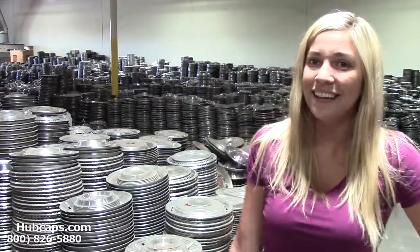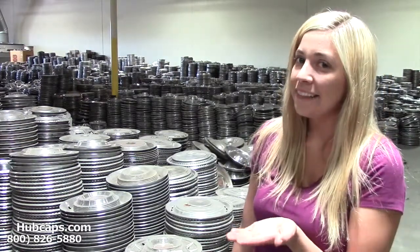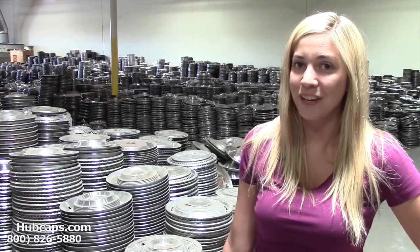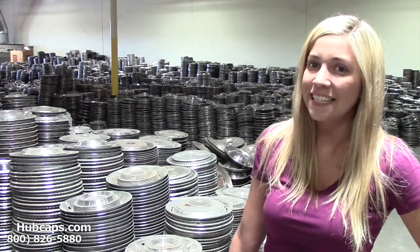You are definitely in luck because Hubcaps.com has the Pinto Hubcaps you need. Give us a call toll free today or click on the link provided at the bottom of this video — it's going to take you directly to our website. If you have any questions or concerns locating the Pinto Hubcap you need, give us a call so one of our friendly sales representatives can assist you.